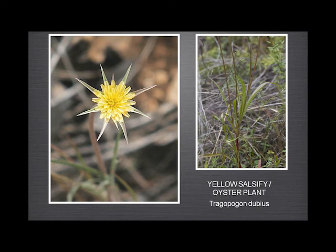I include this just because it's such an extraordinary flower with the very long sepals and the almost grass-like leaves. I'm told that the root of this, if you boil it, actually tastes a bit like oysters — which is how it gets its other common name.